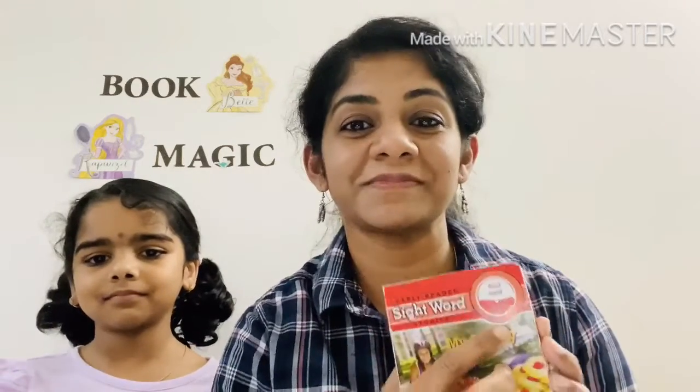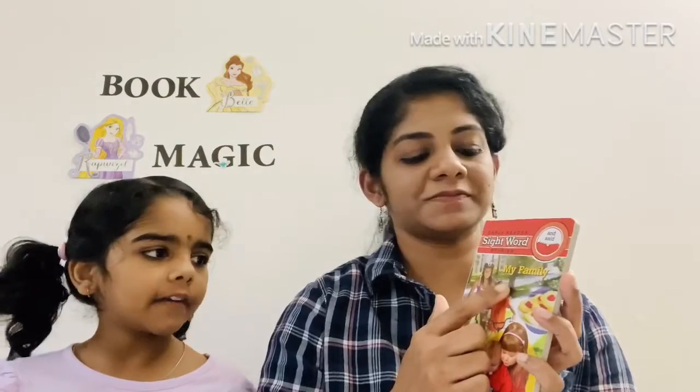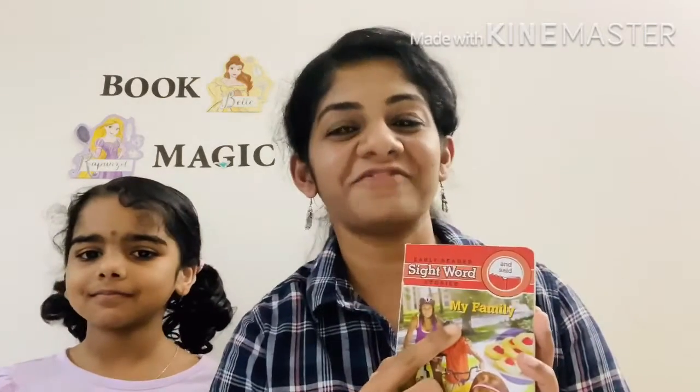Hello everyone. Welcome to Bookmagic. Today we are going to read an early reader story book, and this is that book. What is the name of this book? My family. My family.